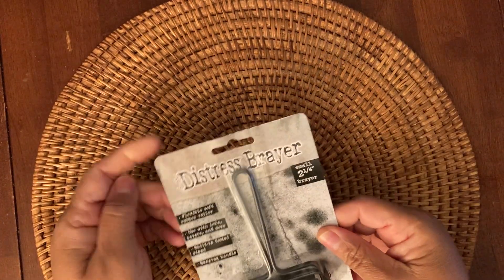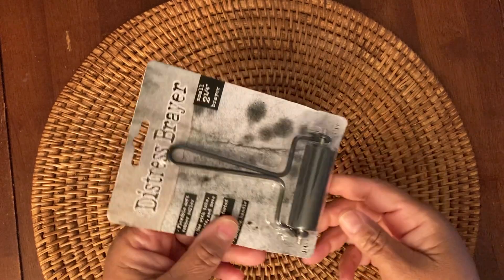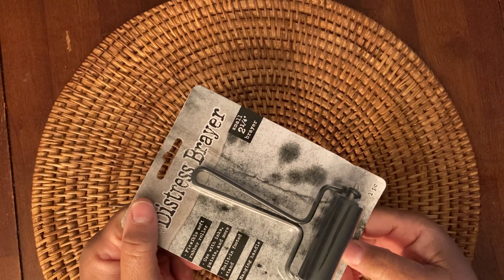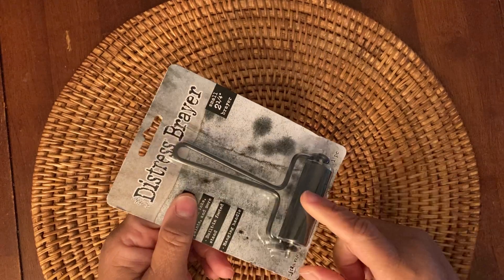And then I've been wanting a brayer, so I picked up this Distress Brayer. It's a Tim Holtz one. I think they had some Tim Holtz deal going on where you got a little bit off on Tim Holtz brand. So that's what I picked up.